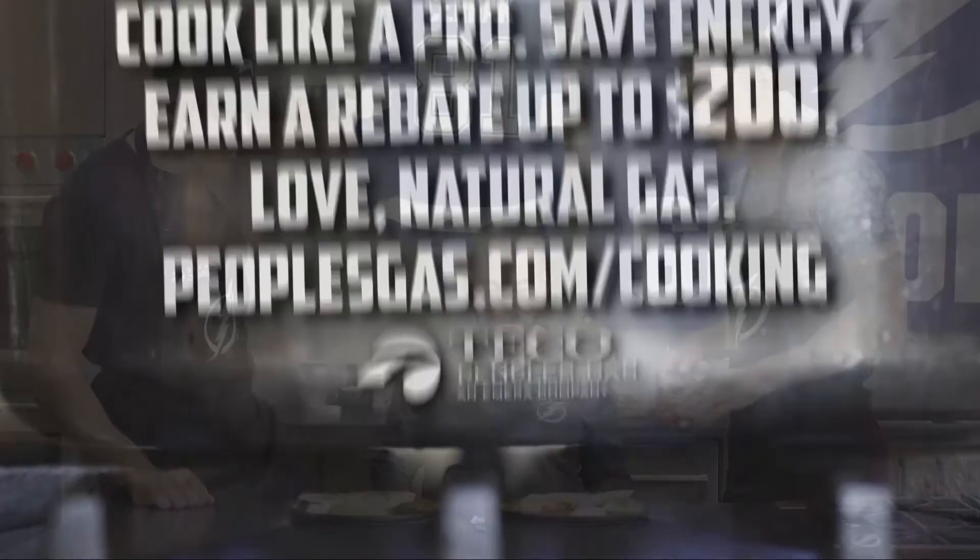Safe to say we'll keep it on the ice, guys. Visit peoplesgas.com/cooking for more information.